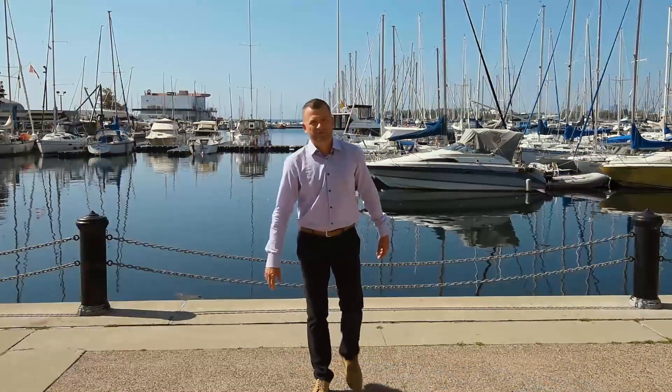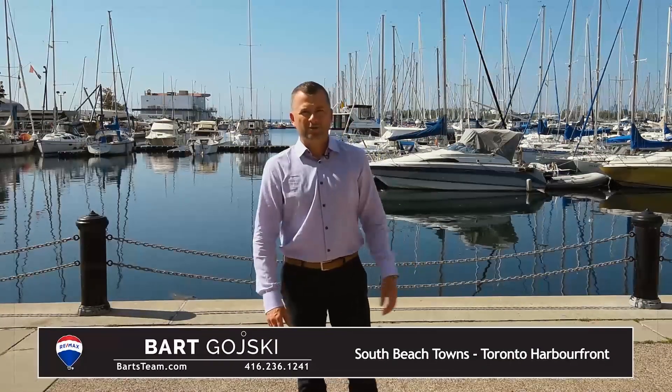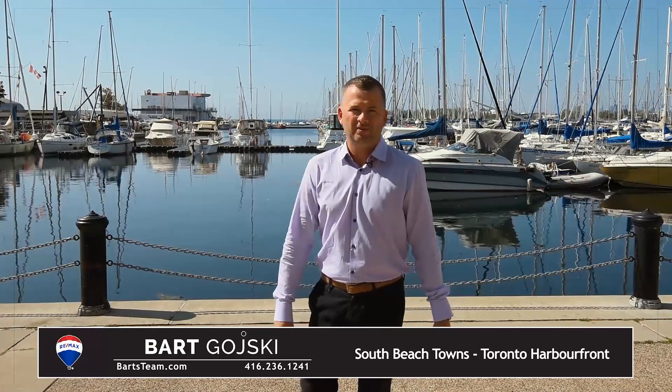Welcome to South Beach Marina Townhomes. My name is Bart Goski from RE/MAX and I'm here to introduce you to one of Toronto's only downtown waterfront townhome complexes. This one-of-a-kind condominium property is located in the heart of the city amongst parks, marinas, water, and waterfront trails. With every convenience of Toronto at your doorstep and units ranging in size from 500 to 2,500 square feet, it's a unique place to live for everybody at every stage of their lives.